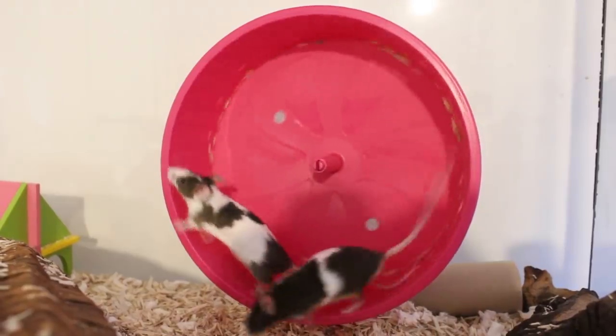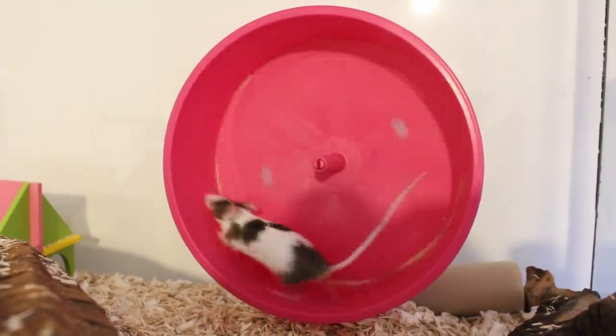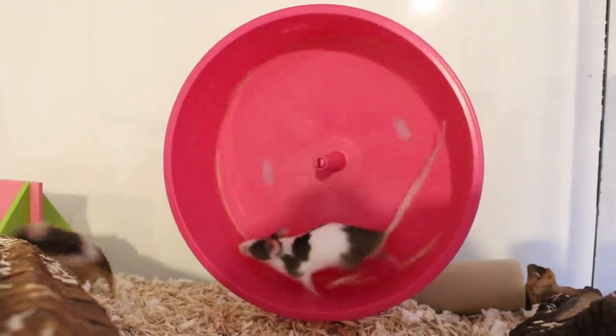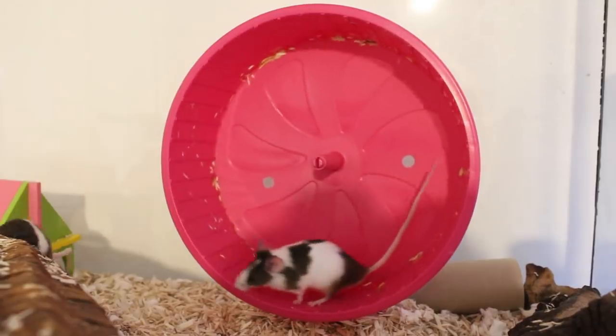I've just put her back because she is a lot more reserved than Bramble, but she is still doing really well with handling. One thing she really enjoys is her wheel. I don't think they ever had a wheel where they came from, so as soon as she found it she's been running on it ever since. She really loves running on her wheel — she's very active and really fun to watch.